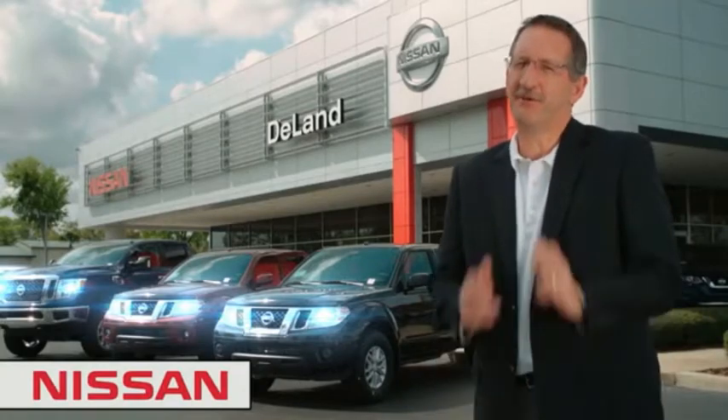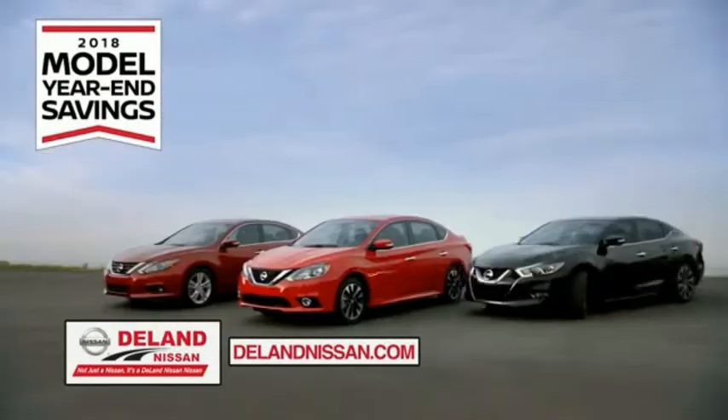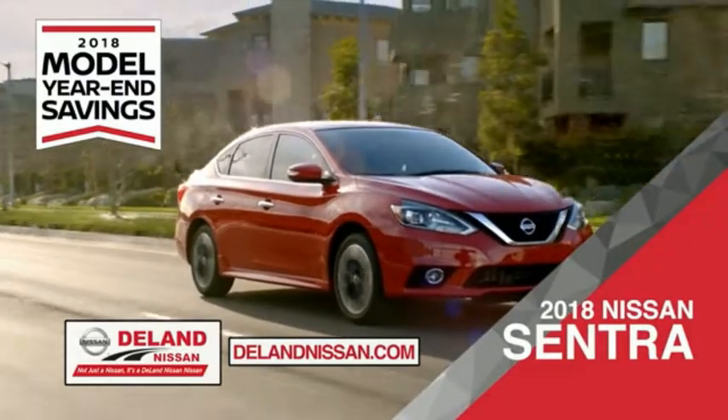Hi, I'm Kurt Dine. Before you buy, give us a try. Get ready to play big and save big with DeLand Nissan during the 2018 model year end savings event. Save on the 2018 Nissan Sentra — impressively styled and crafted just for you.